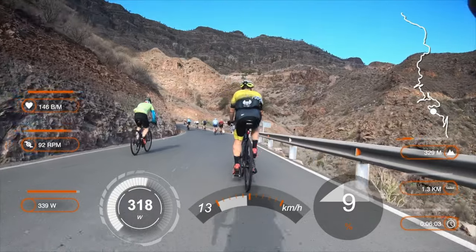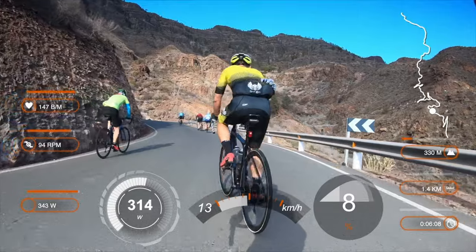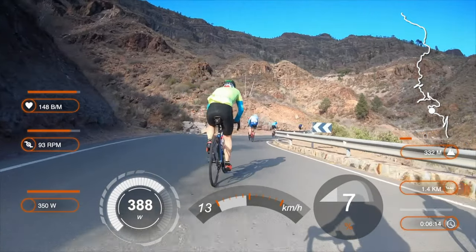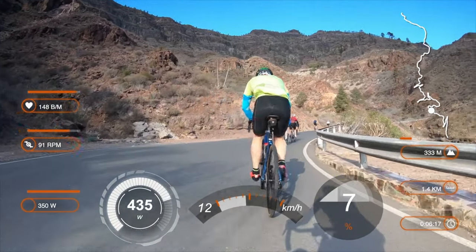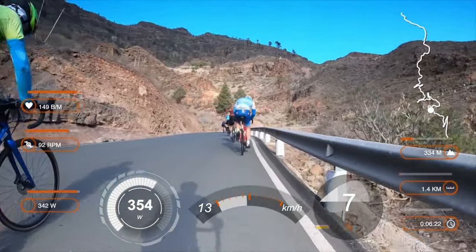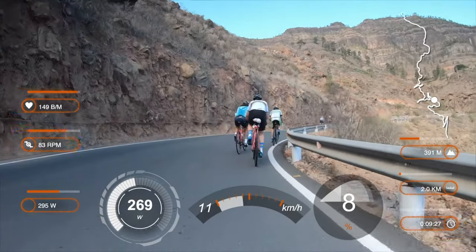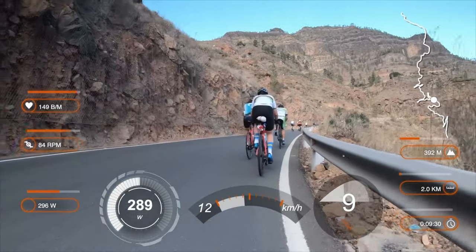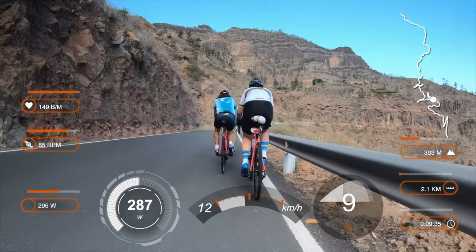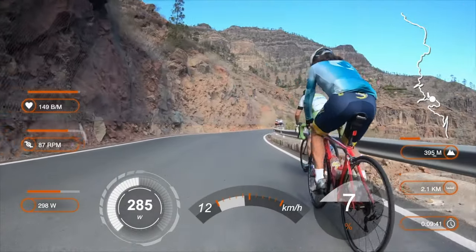There are compact cranks on my Bianchi Oltre XR4 instead of the 11-28 cassette that I had here 3 years ago. I've got now a 30-tooth sprocket as the largest this time. Many use even 32 or even 34-tooth sprockets. This is my 7th consecutive day riding this marvelous island, and I'm not so fresh anymore — I have to save some energy for the queen stage to be ridden tomorrow.